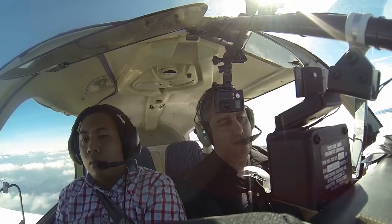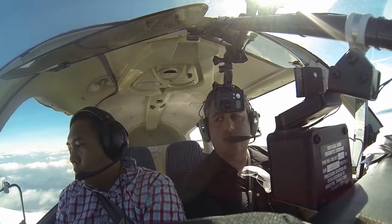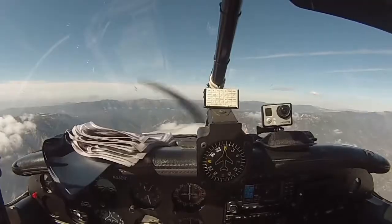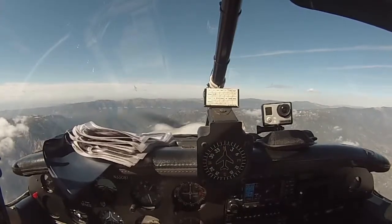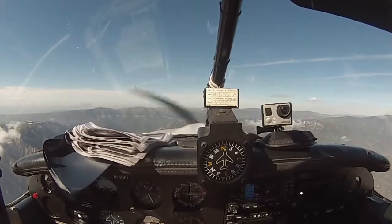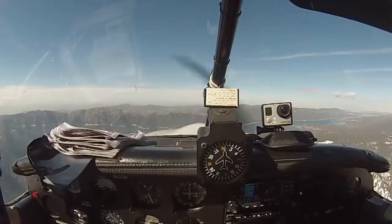Big Bear traffic, Cherokee 33081, about 10 miles southwest, inbound full stop, Big Bear. There's the lake! There's Big Bear Lake. So you would want to hug this cliff right here?